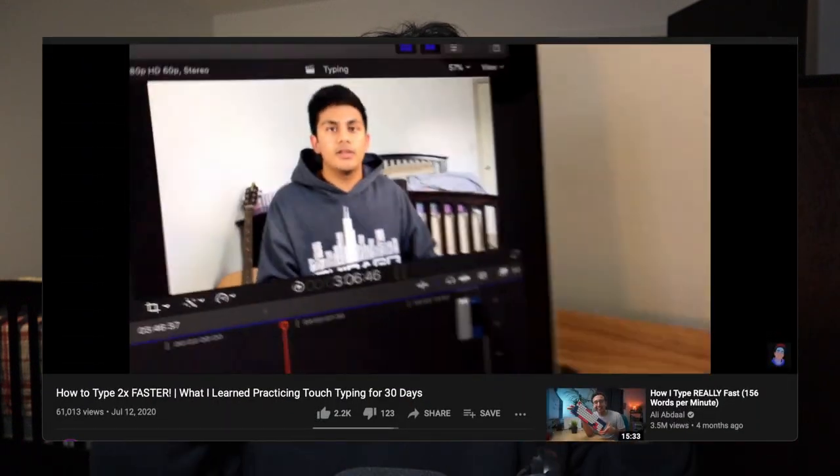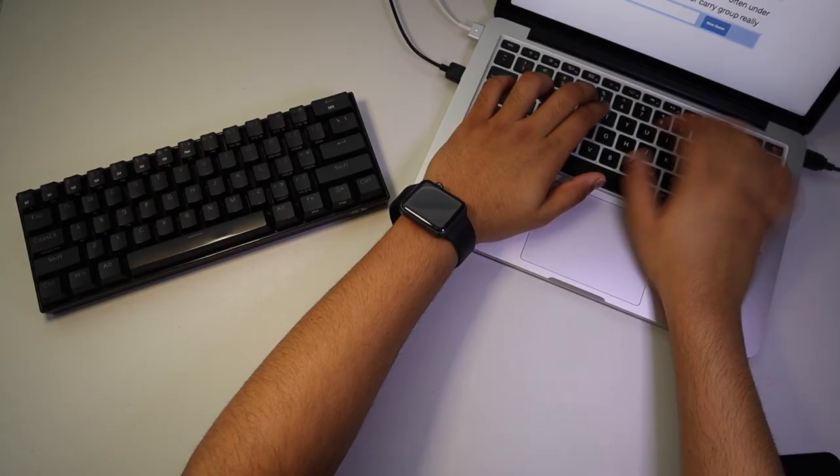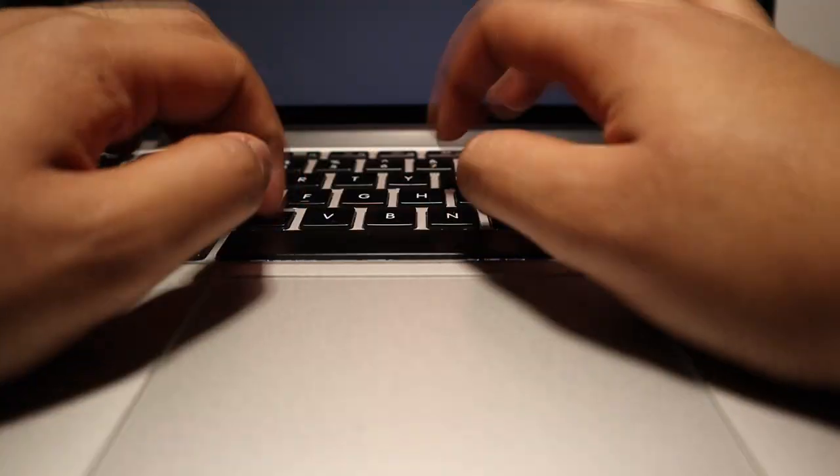Hey everyone, welcome back to yet another challenge. So good to see you all, and today we're talking typing. You guys have probably already seen, but I practiced my typing for 30 days straight and made a video about it, and you guys absolutely crushed it, which I'm so grateful for. But it's been a minute and I want to take my typing to the next level. So I decided for another 30 days, I would dedicate 10 minutes per day to practicing advanced typing tests. If you haven't already seen the first video, I definitely recommend you get up to speed. And if you already have, let's get started.